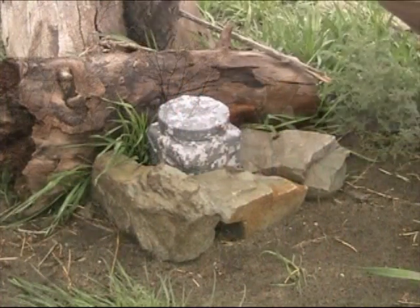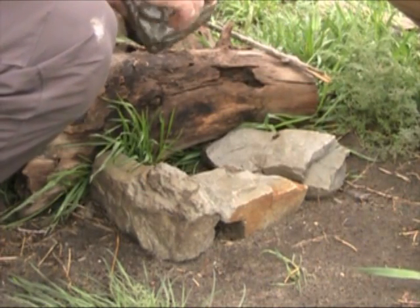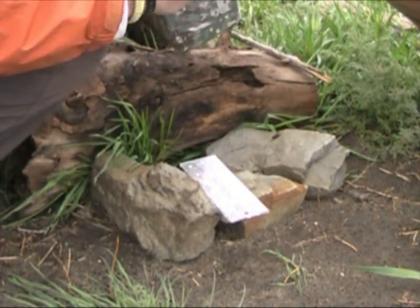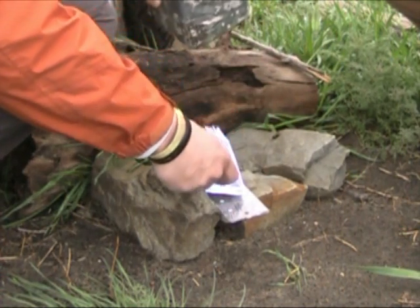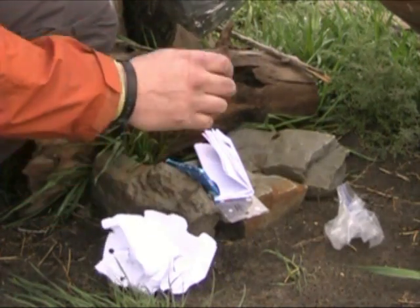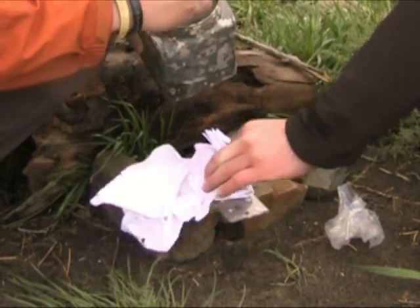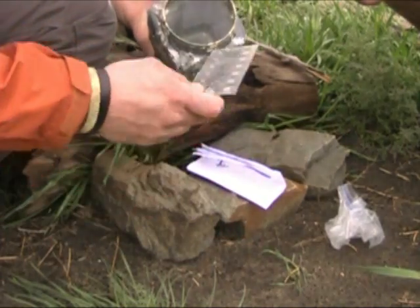Here we are — here is our third cache for the day. Little camouflage container. Inside is mostly paper and some nasty gum. Definitely not very well taken care of, but there's a little magnet and a big thumbtack. We probably won't be taking anything out of this one, but we'll sign the log and keep going on to our next ones.